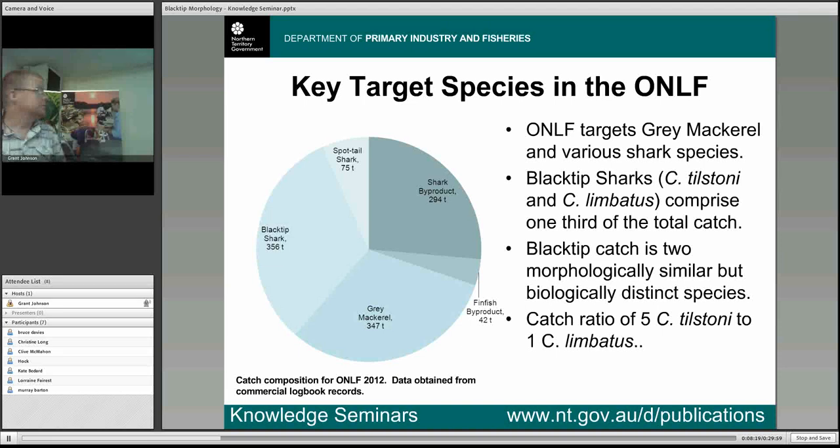We know the blacktip catch is comprised of two different species. Initially it was thought the second species was pretty uncommon at a ratio of 300 to one. But it wasn't until 2007, on the result of some stock structure genetic work, that they made a startling discovery — the actual ratio was five to one. So instead of comprising a very small percentage of the catch, the second species actually comprises a very significant chunk. This sent alarm bells ringing through management because here we have a whole third of the offshore net and line fishery's catch comprised of two different species with very different biological traits.